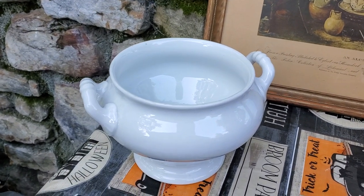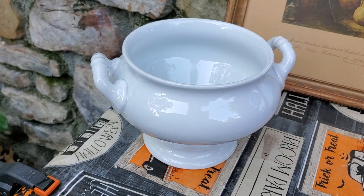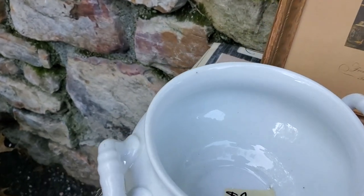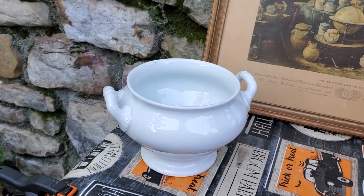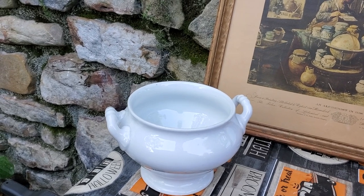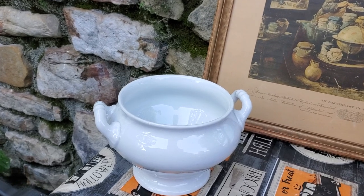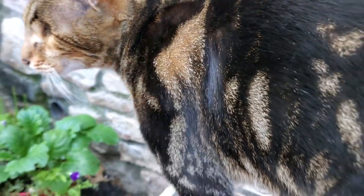Then I got this ironstone bowl with the handles — it probably had a lid but it didn't have it. It was only one dollar so I couldn't pass that up. It'll be pretty to put something in it whether it be greens, floral, Christmas balls, or pumpkins — just so much you can do with it. And here's my helper up on the table.